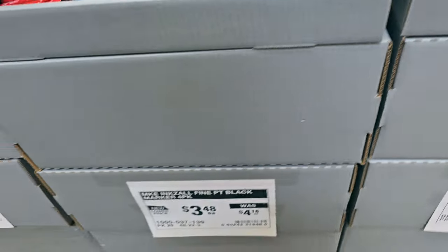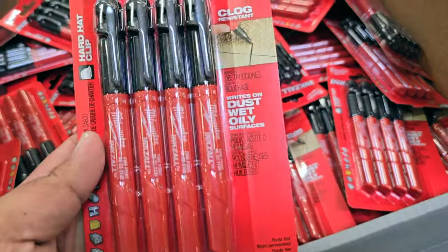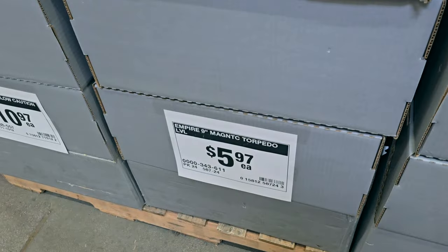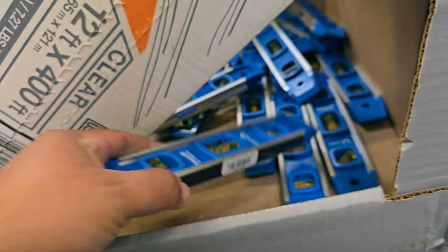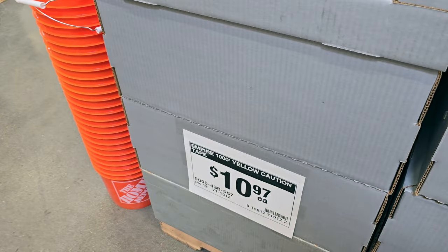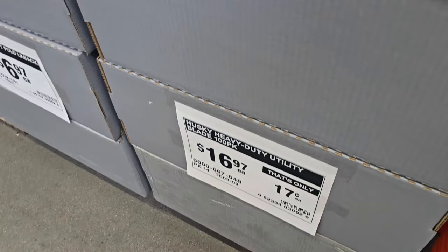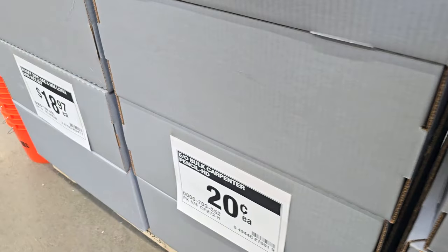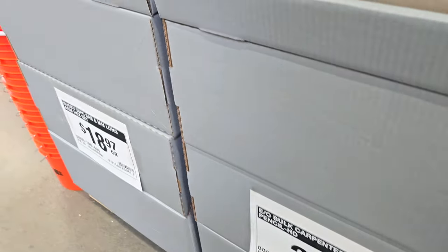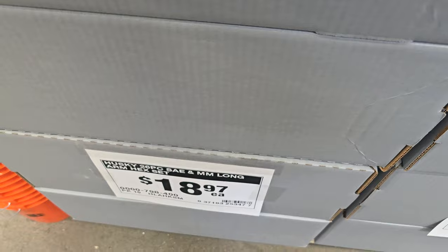$3.48 for the Ink scribe fine-point black marker — really love these. Magnetic torpedo level for $5.97 — a little hard to read, I prefer the yellow. Caution tape $10.97. Utility blades, 100-pack for $16 — great value. Fold-back utility knife for $6.97, Husky branded. Carpenter pencil for 20 cents. Hex key set for $18.97.